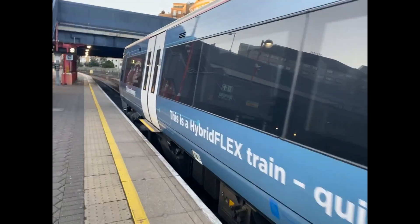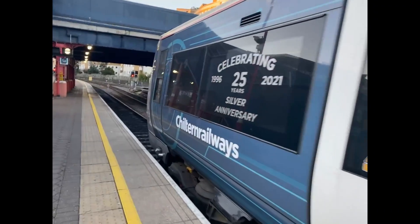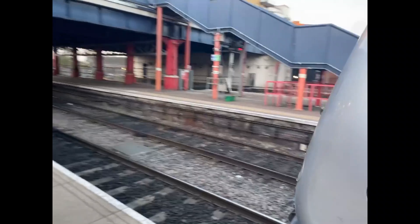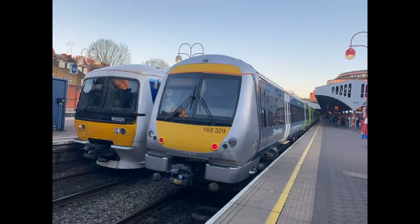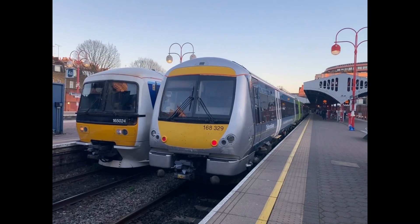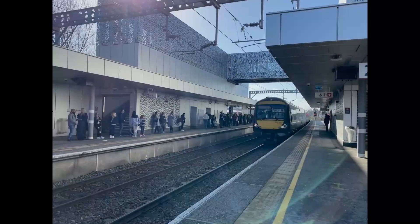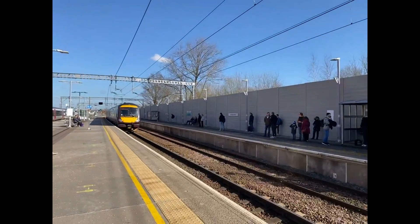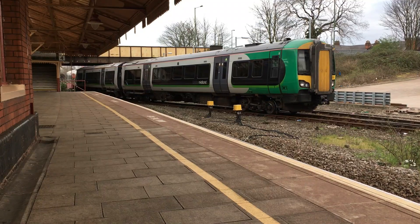Now that we're towards the front of the train, I feel like I can talk more about the Class 168s as well as the hybrid flex project in general. The Class 168s were built in several batches between 1998 and 2004, with the whole fleet being operated by Chiltern Railways. The development of the Class 168 led to the successful development of the remaining members of the Bombardier Turbostar family, notably the Class 170, Class 171s and Class 172s.